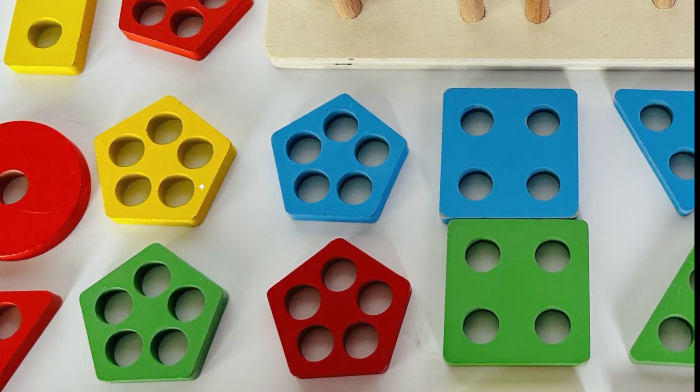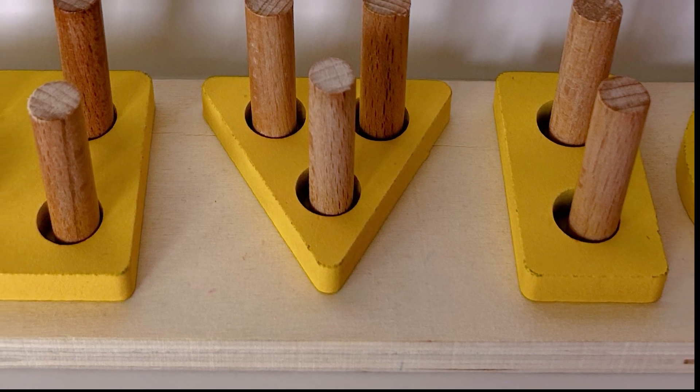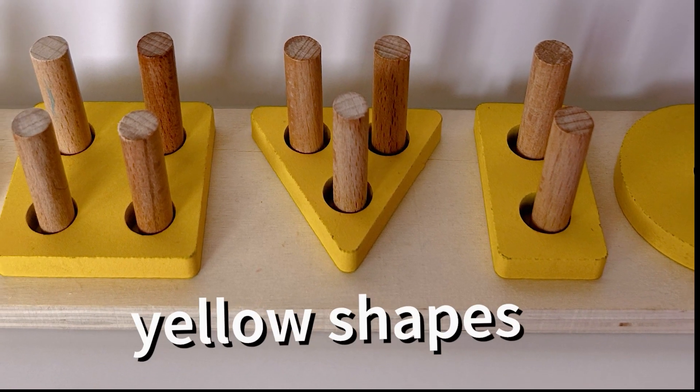Great finding — there it is, you did it! Awesome job. Look, we put all the yellow pieces on our puzzle — that was great!